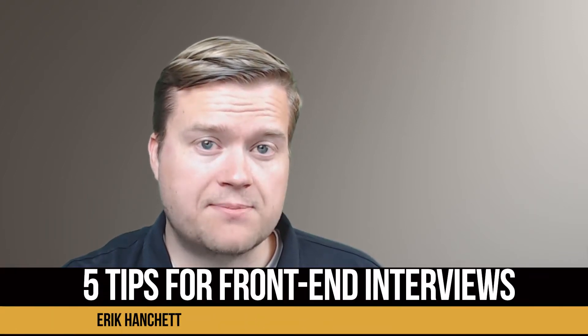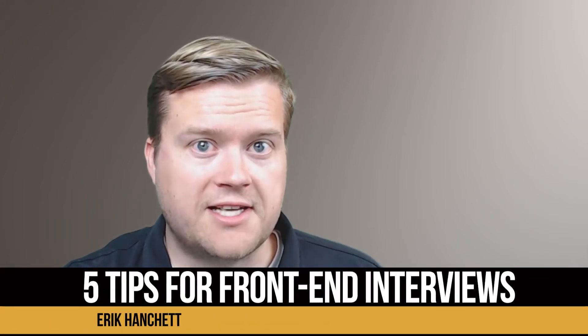Hey developers, let's take a look at five tips that you can use to nail that front-end interview.